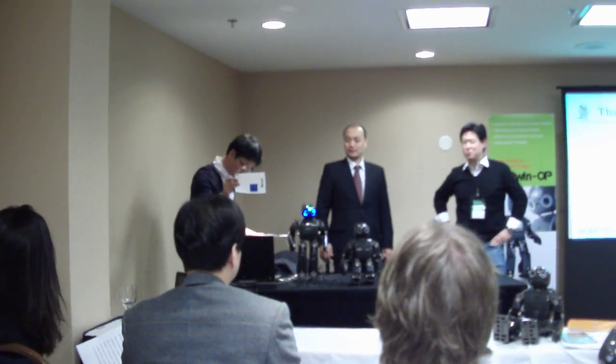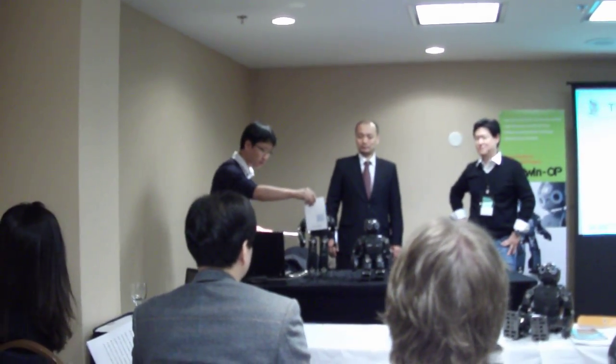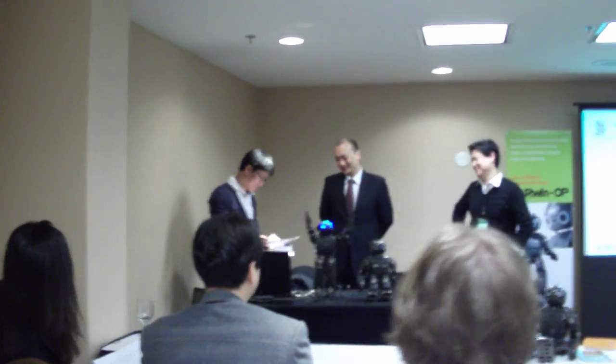So this one says — wow. What does it say? It says — oops.